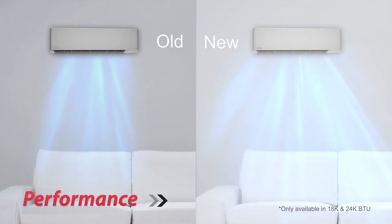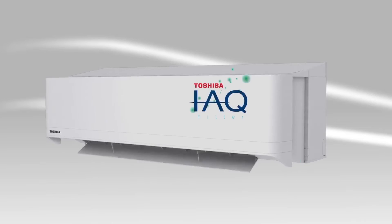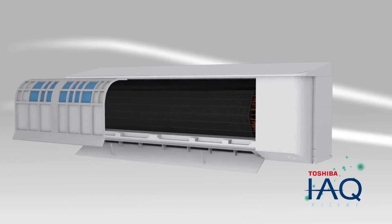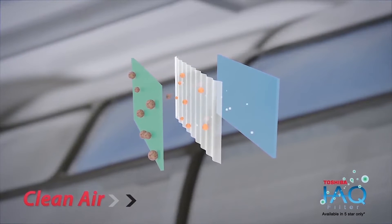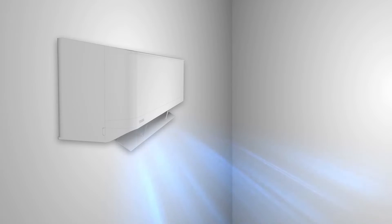guaranteeing optimum and even airflow distribution throughout the room. Three-fold filters combined with the i-aq filter are used to effectively inhibit unpleasant odors and airborne microscopic particles, to ensure